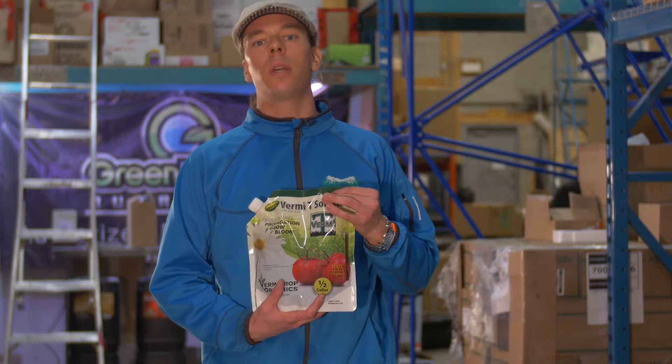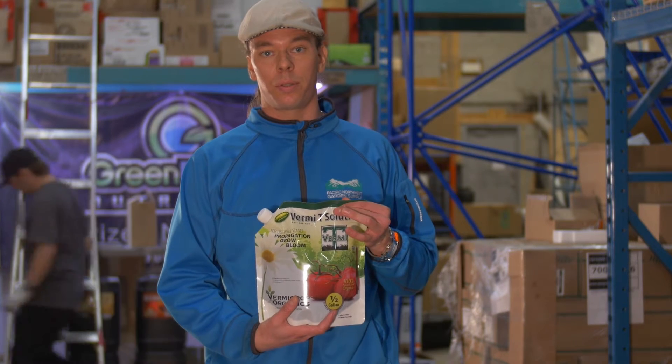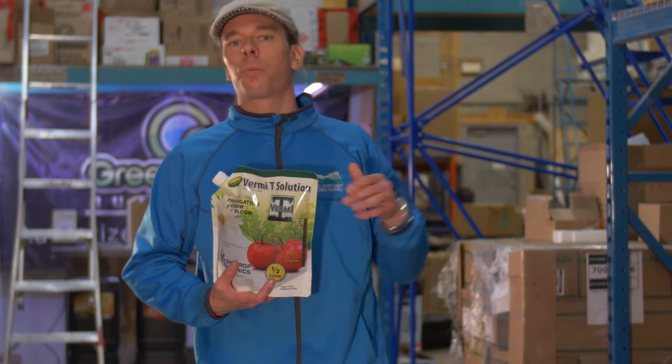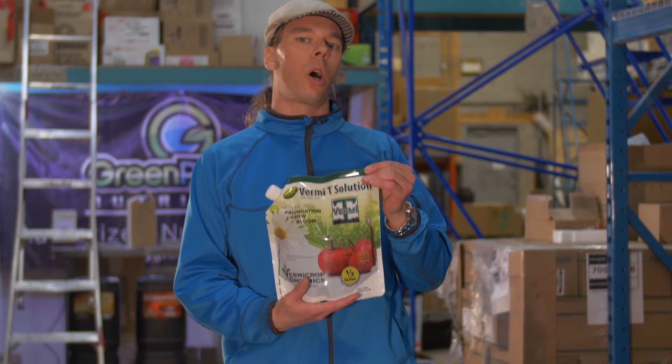The other thing that products like this do for plants is increase nutrient uptake and increase photosynthesis. When I feed this product to my plants they're just reaching for the light. A lot of my clients call this product doctor in a bottle.